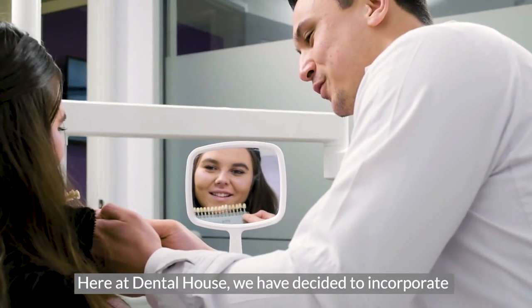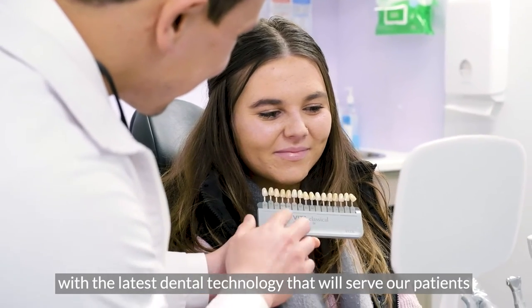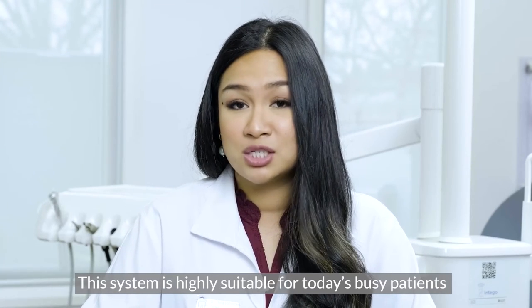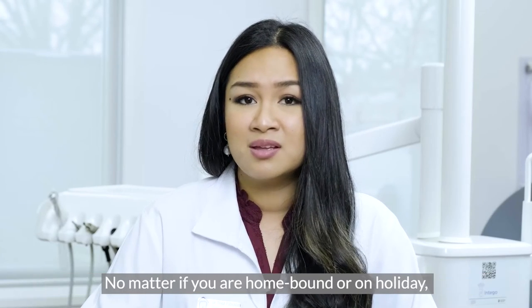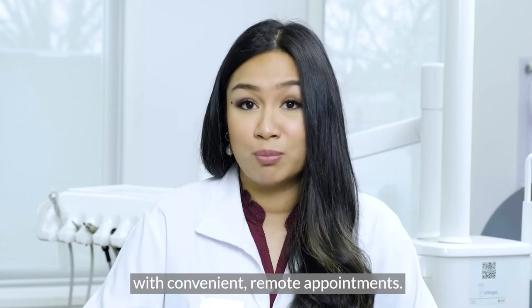Here at Dental House, we have decided to incorporate dental monitoring as part of our commitment to keep up with the latest dental technology that will serve our patients' lifestyles and goals. This system is highly suitable for today's busy patients and for those who simply cannot travel to the office for any reason. No matter if you're homebound or on holiday, we can monitor your progress in real time with convenient remote appointments.